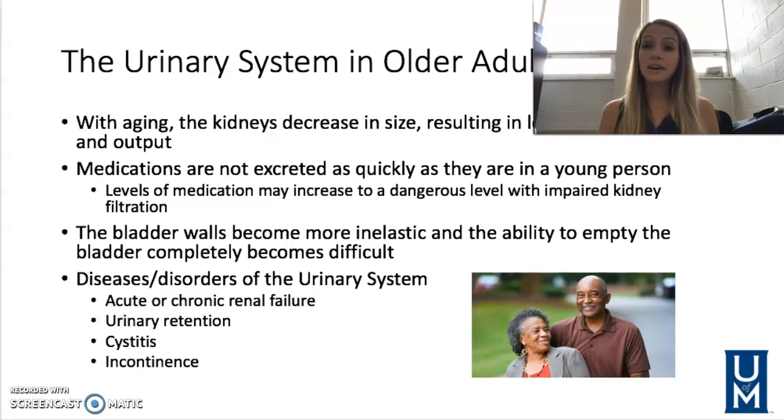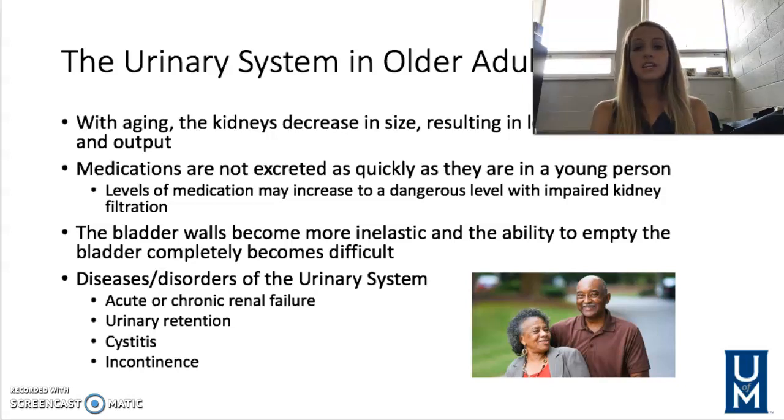Cystitis is a bladder infection — inflammation of the bladder, as indicated by the suffix -itis. If caused by bacteria, antibiotics will be needed. Importantly, older adults may not present with typical urinary symptoms; instead, they may become more confused, and we have to recognize that the cause may be a urinary tract infection. Incontinence — inability to control urine from the bladder — may also occur, and patients may need to wear protective undergarments.